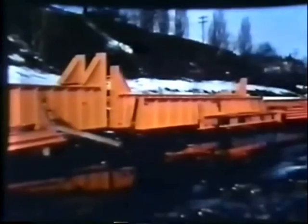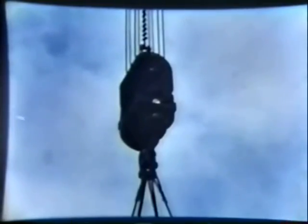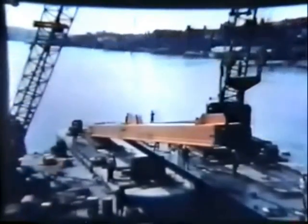Each piece bears a number indicating its exact position in the bridge. The steel is stockpiled on the Hancock side of the lake. Meanwhile, tall derricks are being rigged. The assembly of the steel begins, and soon the first members of the bridge are being pushed into position. It's a good show for the sidewalk superintendent.